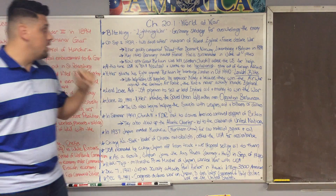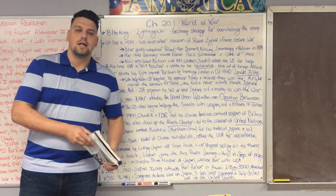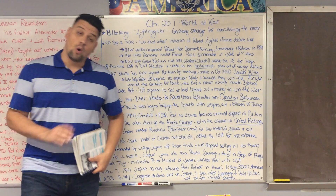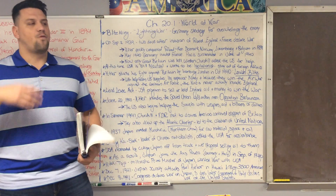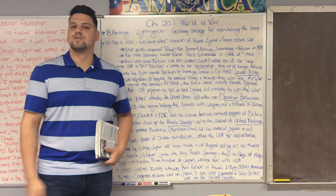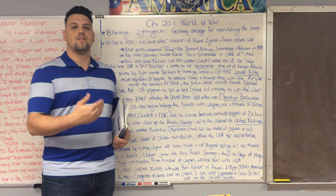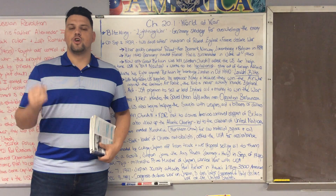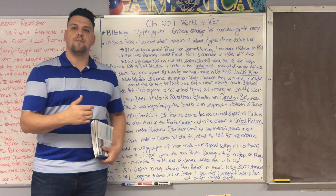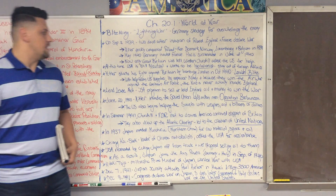In May of 1940, Germany invades France, and by June they are able to take Paris. Unlike World War I, which was fought for four years over a couple hundred miles of territory and no one ever took Paris even though most of the war was fought in France, in World War II Germany is able to take France and Paris within just a couple months of invading.